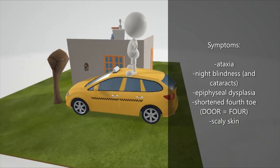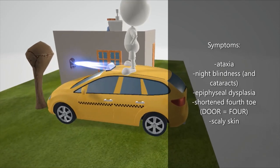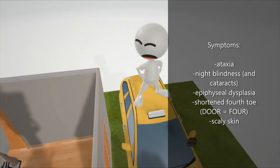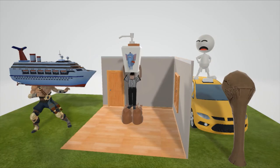There's a small door flying off this guy's fourth toe to help us remember that in Refsum disease there is a shortening of the fourth toe. Finally, these things shooting off his skin are to help us remember the scaly skin seen in Refsum disease. Hope you enjoyed this really weird scene — take care!